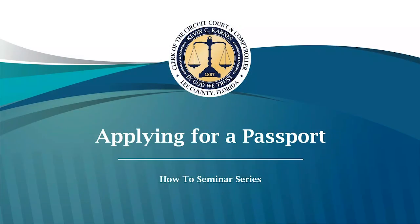Hello and welcome to your Lee County Clerk of Court and Comptroller's office how-to seminar on applying for a passport. My name is Yesenia Williams. I am the Community Relations Manager for your Lee County Clerk of Court and Comptroller's office and I'm delighted to go over this information with you today.